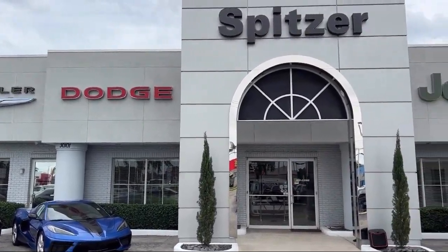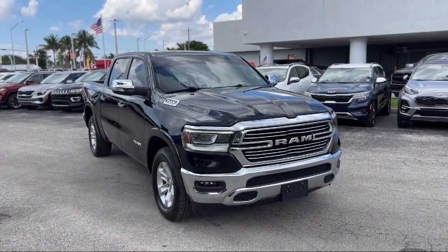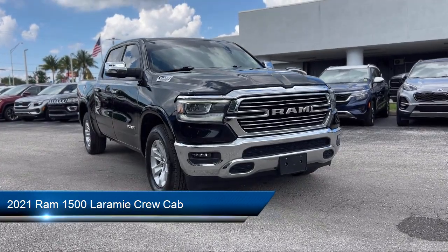Welcome to Spitzer Chrysler Dodge Jeep Ram Homestead. Here's a look at another one of our great vehicles for sale. It comes equipped with Android Auto, Keyless Entry, and Apple CarPlay.